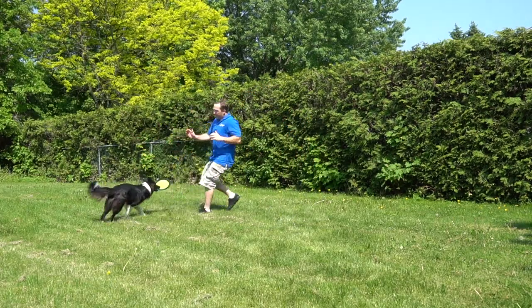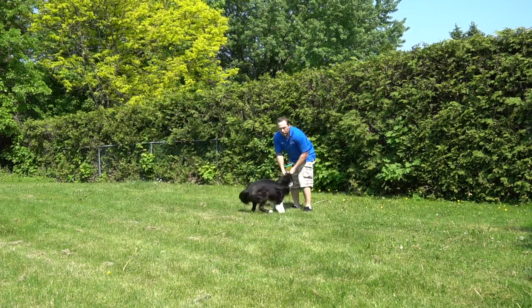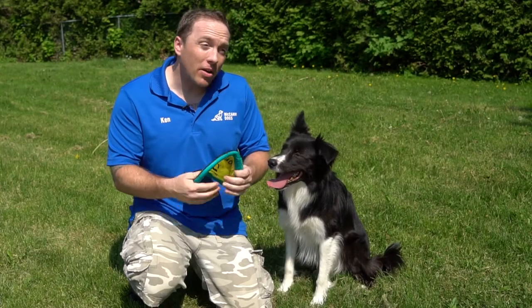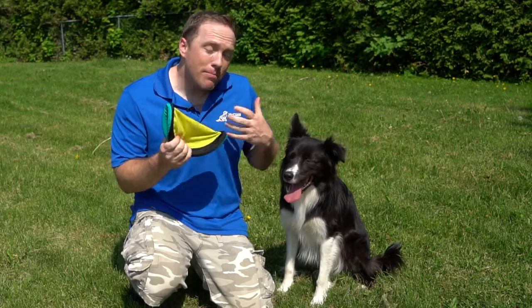I'm going to move over here and make it a game — trying to get away. I'll just drop the frisbee and then play. You can see he really wants to bring it in to me. By using your motion away from your dog and making the most gratifying part the moment they reach you and get to play, it's a surefire way to have a 100% solid, motivated retrieve.